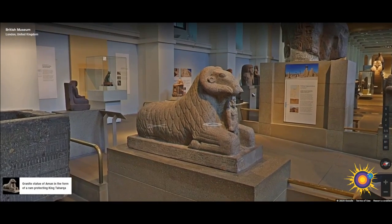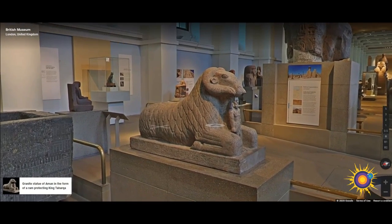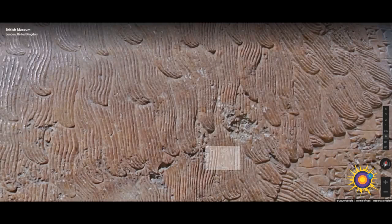Here we have a granite statue of Amun in the form of a ram protecting King Taharqa, dated to around 690 BC. Taharqa was the last major king of the Nubian 25th dynasty, ruling from around 747 to 656 BC. On at least one occasion, he fled from Egypt into Nubia to escape the approach of the Assyrian army.